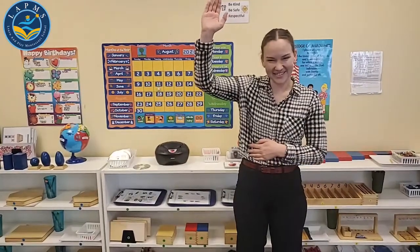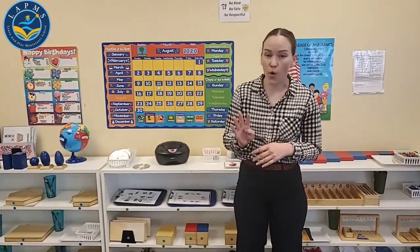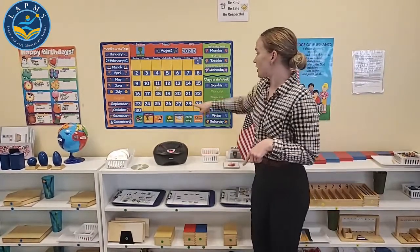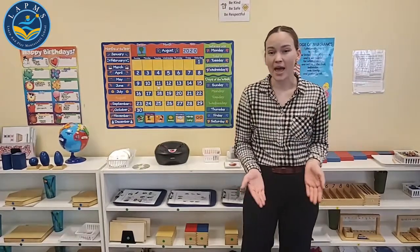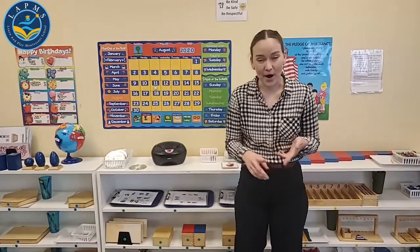Who likes to do yoga? Miss Kelly is going to be leading a yoga class from 4:30 to 5 this Friday, August 14th. That's going to be on Zoom and everyone is welcome to join. Invite your brother, sister, mom, dad, your friends — we can all do yoga together. It'll be so much fun.